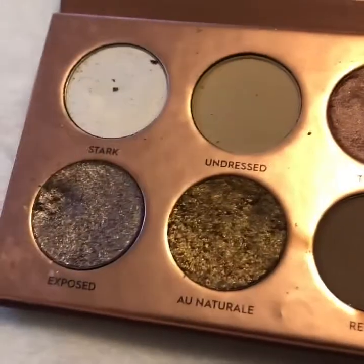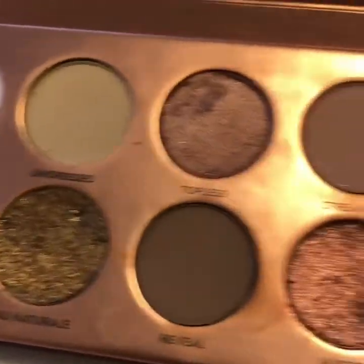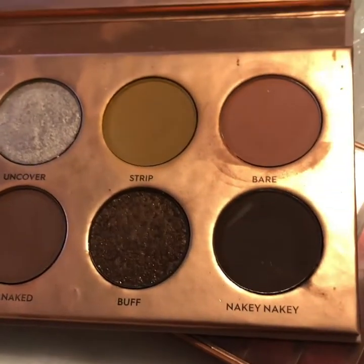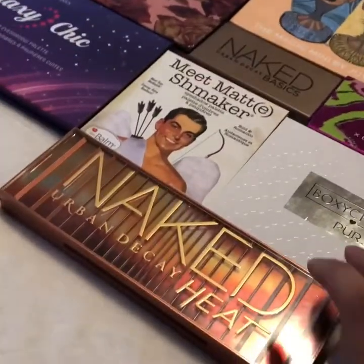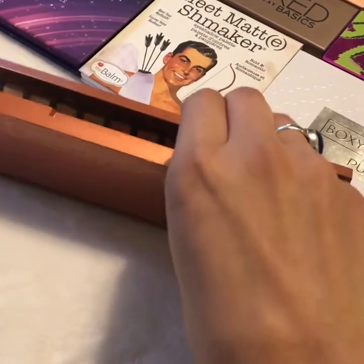Anyways, the shades are pretty, but I think since buying this palette I've fallen more in love with colors, and I also feel a little salty about the whole experience.